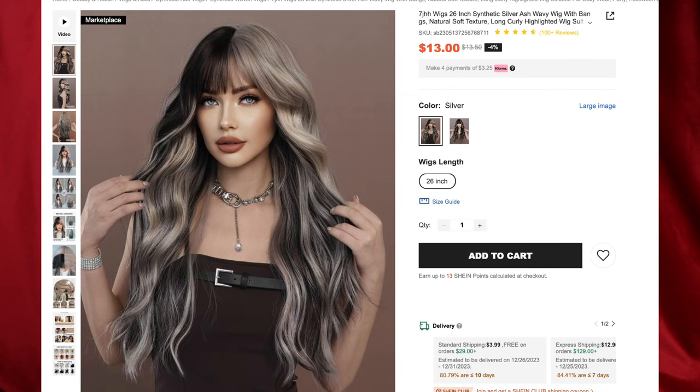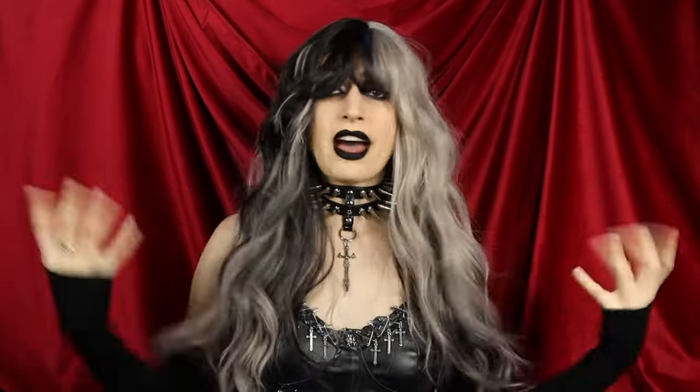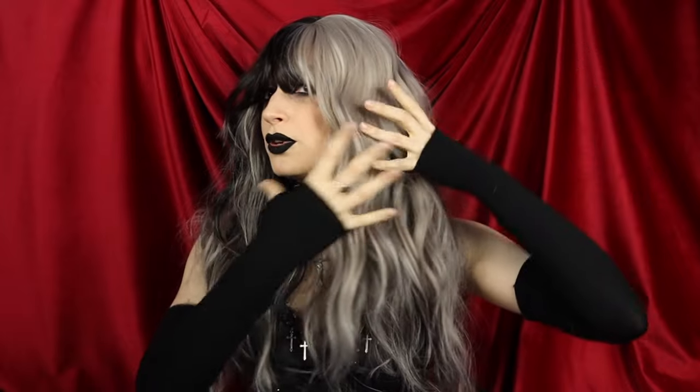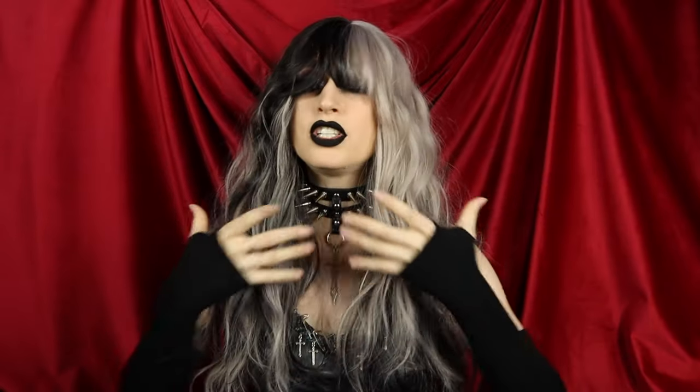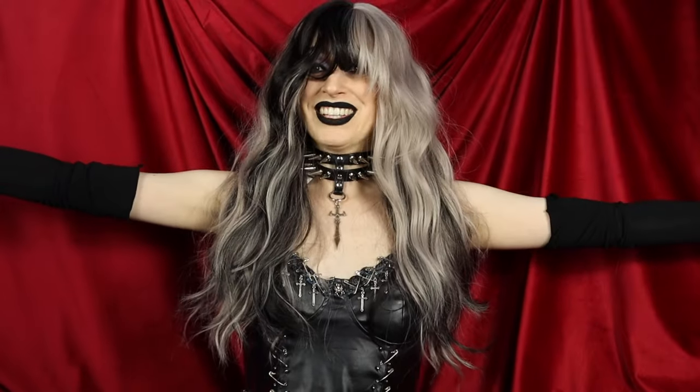Next up is the 7JHH Wigs 26-inch Synthetic Silver Ash Wavy Wig for $12.80, and I got the color silver. Look at this wig — I cannot believe how much hair is in this. I just feel like a rock star. I want to wear this out immediately in public. I love all the different colors throughout this wig. It's very piecey — mostly this beautiful silver color, but then we have the black, and together it just looks so freaking good. It's all layers, and the combination is just epic.